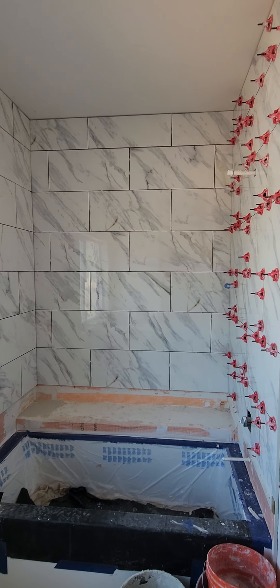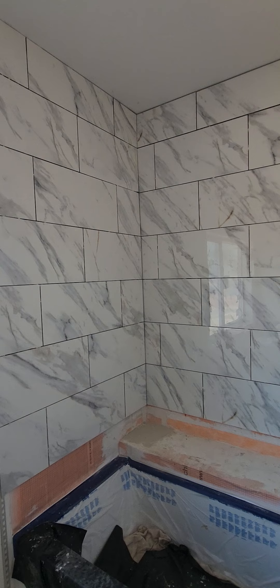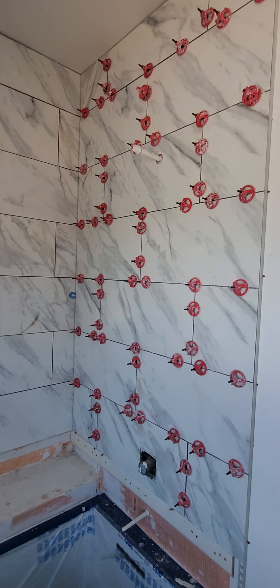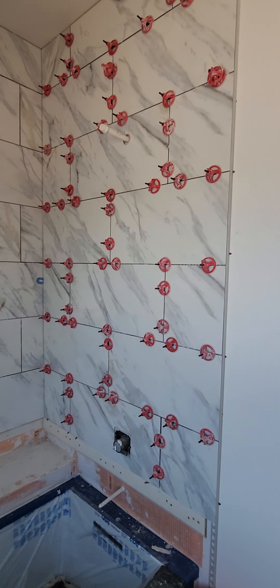So here we are at Valley Ridge. We've got the back wall complete, the left side complete, and the valve wall complete. The shower's coming together nicely.